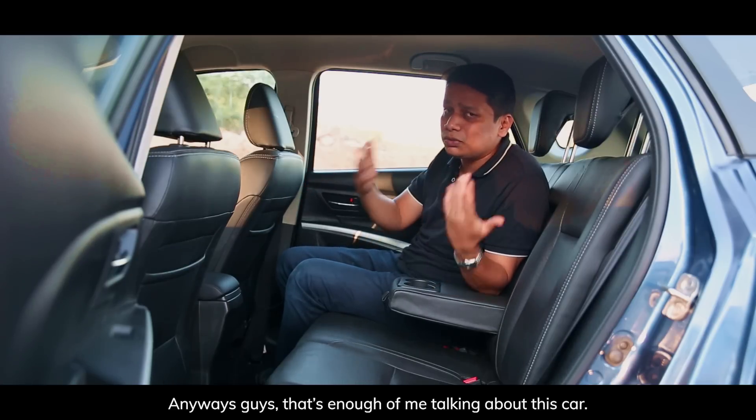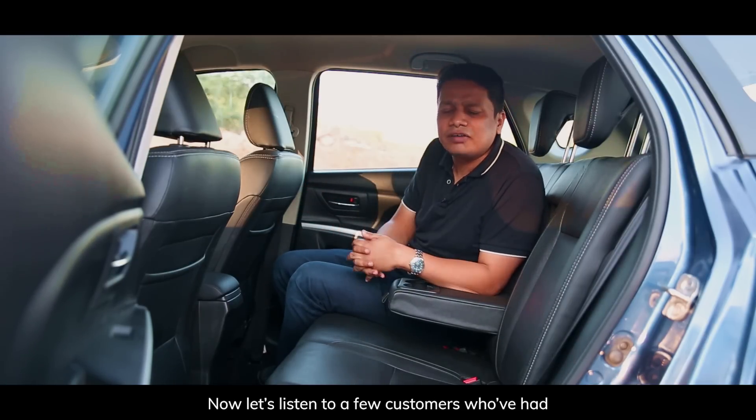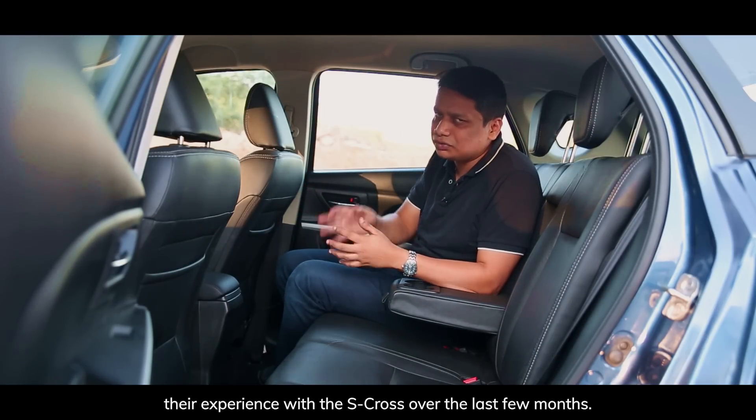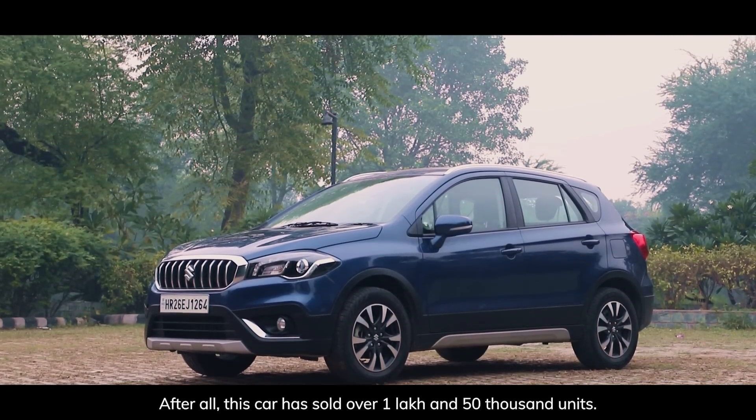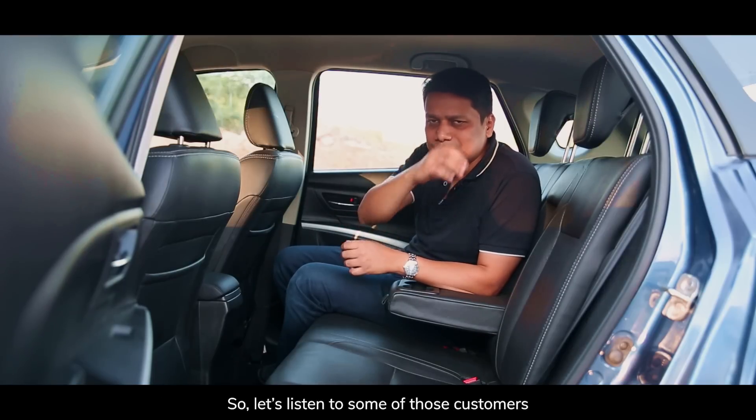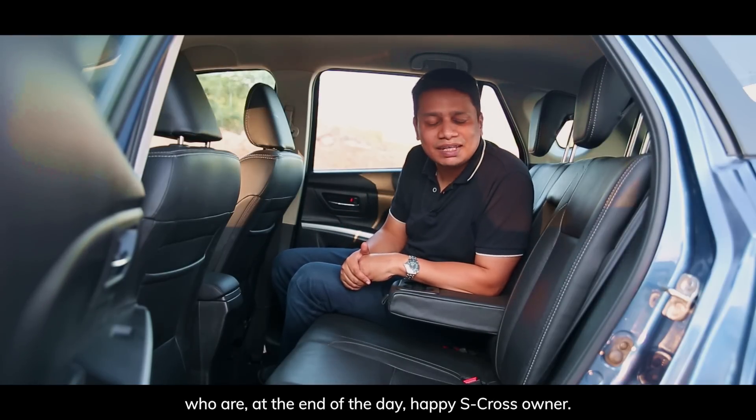That's enough of me talking about this car. Now let's hear from a few customers who've had their experience with the S-Cross over the last few months, because after all, this car has sold over 1,50,000 units. Let's listen to some of those happy S-Cross owners.